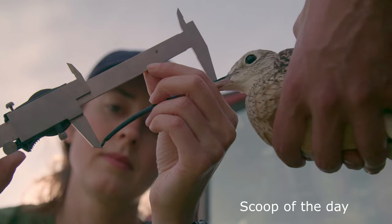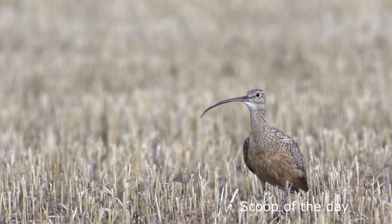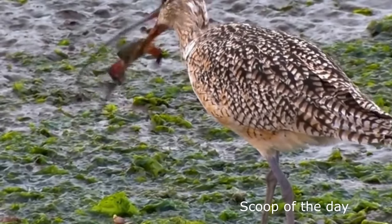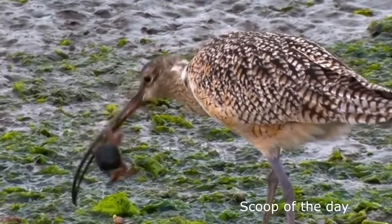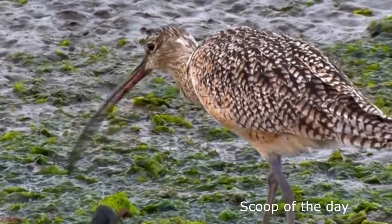Number 2: Long-billed Curlew. The long-billed curlew is the longest-billed shorebird, also known as the sicklebird. The long bill curves downward, and the bird has a long neck and small head. The long bill helps them catch shrimps and crabs from deep tidal mudflats. They also feed on earthworms and grasshoppers.